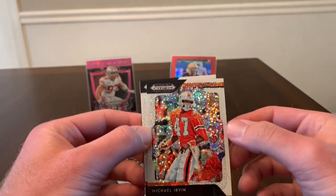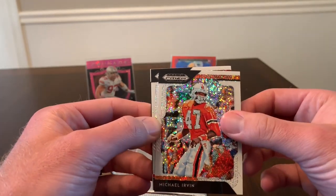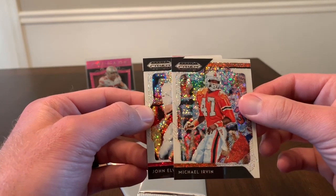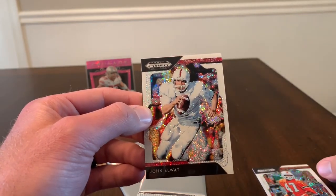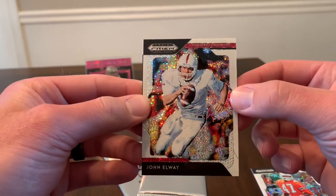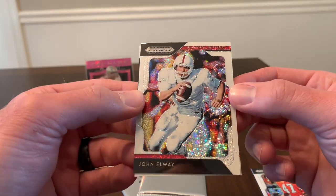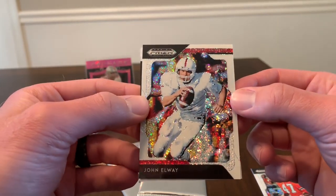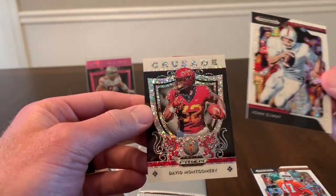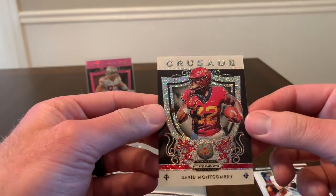I'm not sure how these packs are set up — I tried to look for some videos on YouTube but didn't see any, so I'm not sure if you get a rookie in every pack. First card is Michael Irvin. Second card is John Elway — that's awesome, I love these white sparkle cards. This is the first time I've been able to pick up these white sparkle packs. And then our rookie is David Montgomery out of Iowa State.